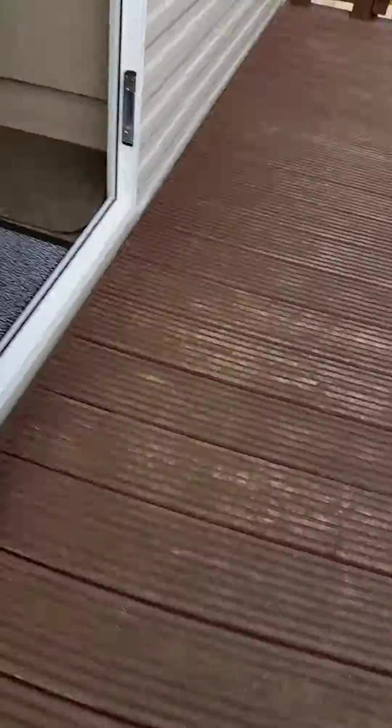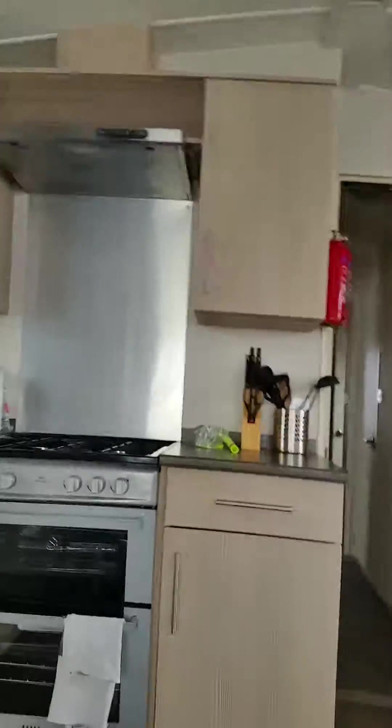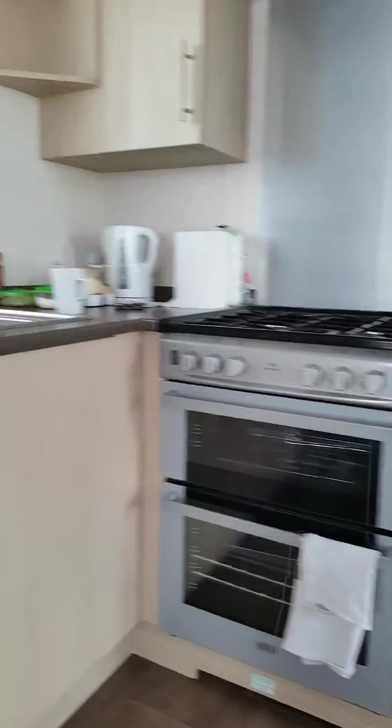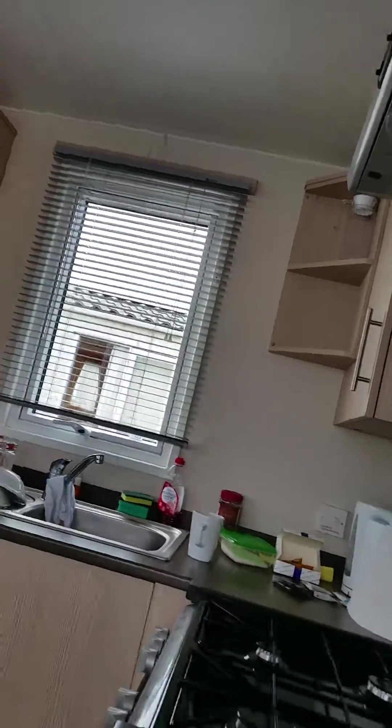I'm just going to see inside so you can see me. Hi! So first off we're going to go into the dining room, so this is what the dining room looks like. It's a dining room lounge, it's joined together, and while you're waiting there's quite a few things to see.